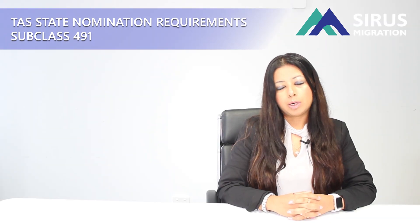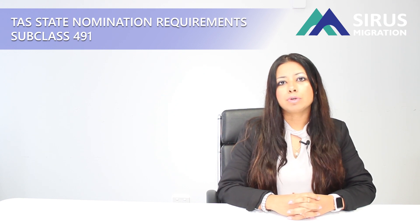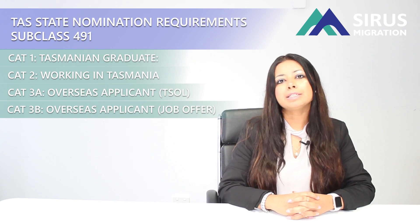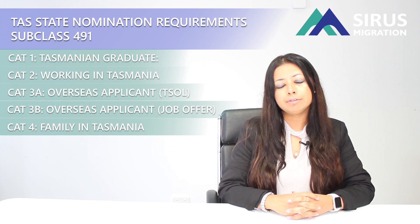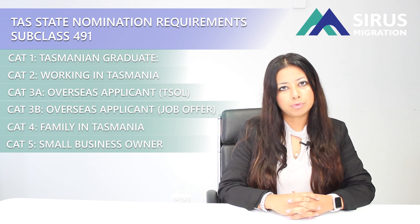So to summarize, category one is for Tasmania's graduates who have studied there for one year. Category two is for people who are working in Tasmania for at least six months, and it does not have to be in your nominated occupation. Category three is for overseas applicants whose occupation is on the TSOL list, and category three B is again for overseas applicants who have a formal job offer letter from a Tasmanian employer. Category four is for people who have an immediate family member in Tasmania, and category five is for people who have a small business in Tasmania and have been operating it for at least six months.